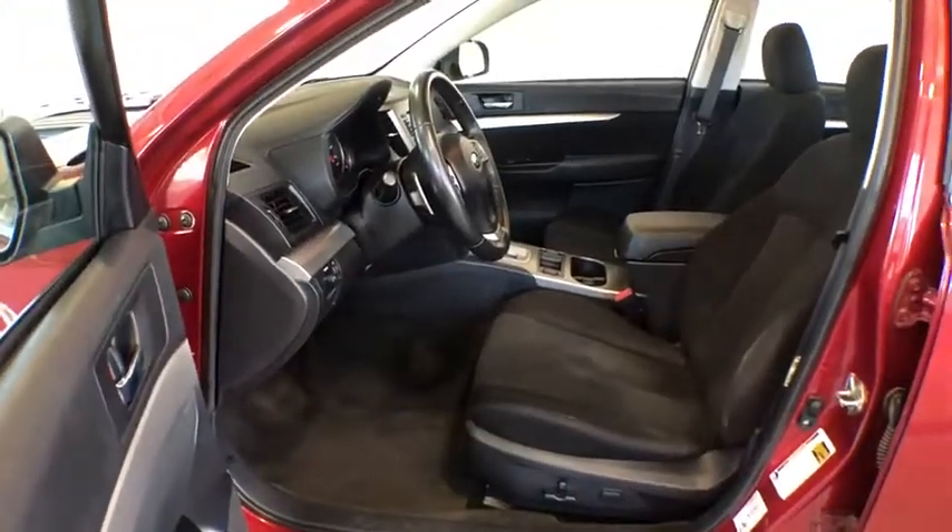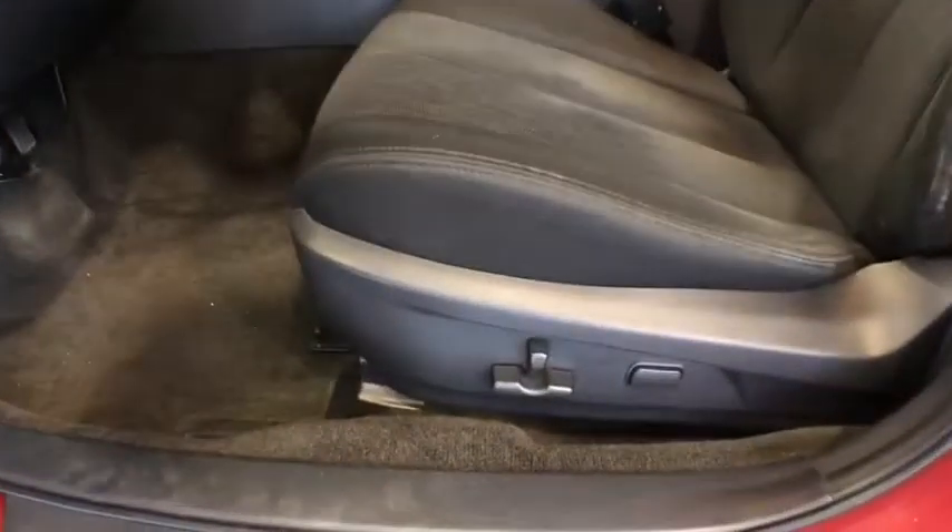Cruise control, aluminum wheels, floor mats, rear defrost, AM-FM stereo radio, bucket seats, MP3 player, CD player.